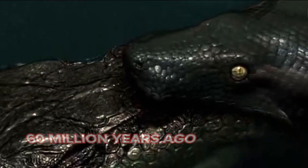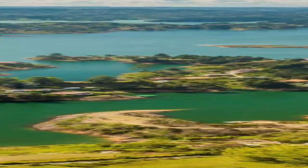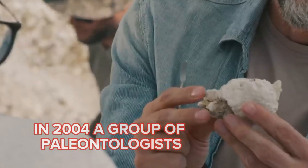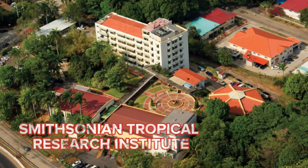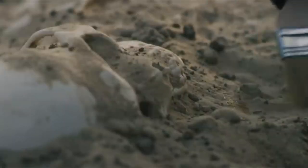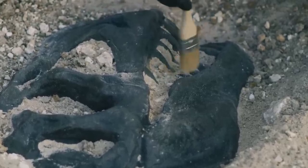The story of the Titanoboa begins in the Cerrejón coal mine in northern Colombia. In 2004, a group of paleontologists from the University of Florida and the Smithsonian Tropical Research Institute were digging the site when they came upon something genuinely astonishing. There was a nearly two-foot-long vertebra, sometimes known as a backbone,